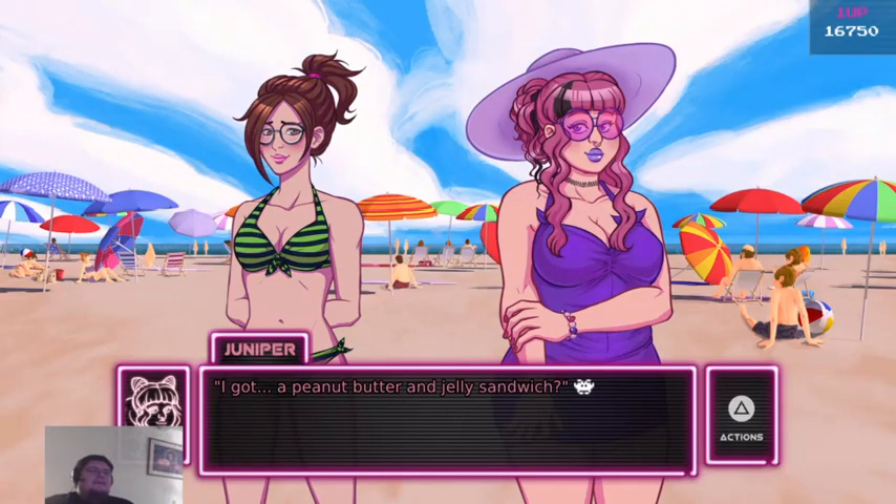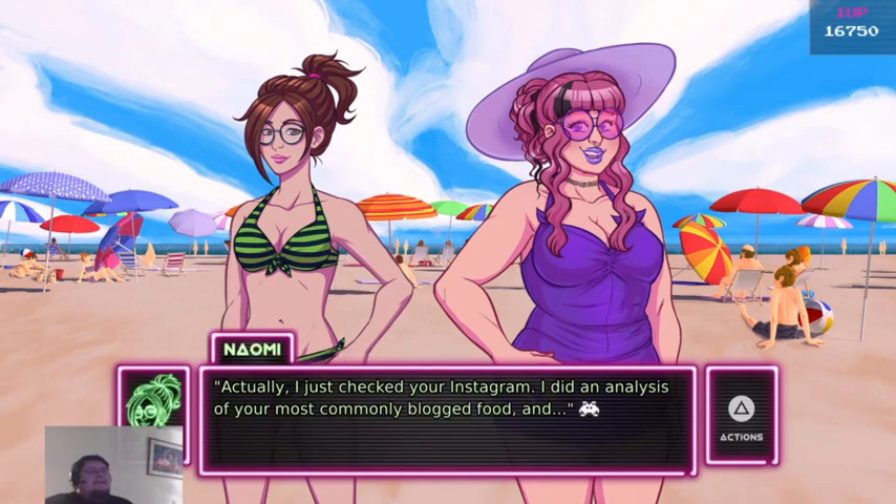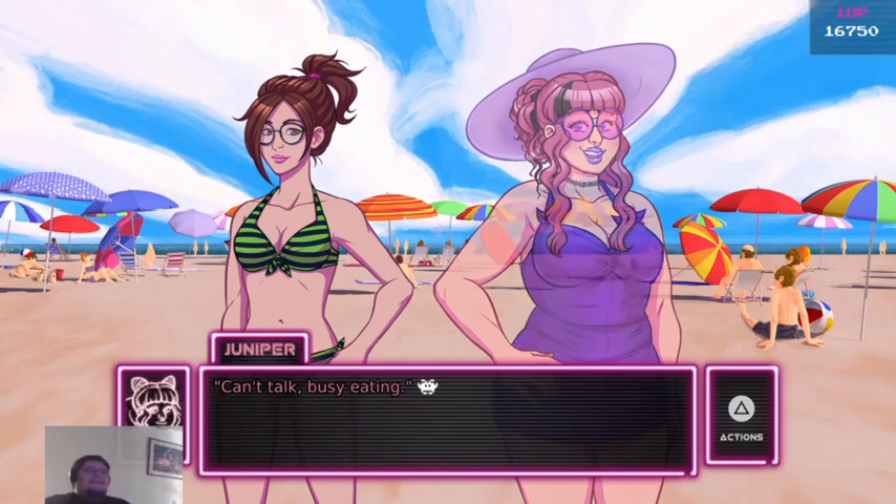I got a peanut butter and jelly sandwich. I bet you can check with Augie on this one — I do love these, always have, always will. Actually, I mostly checked your Instagram. I did an analysis of your most commonly tagged food. Can't talk — busy eating.